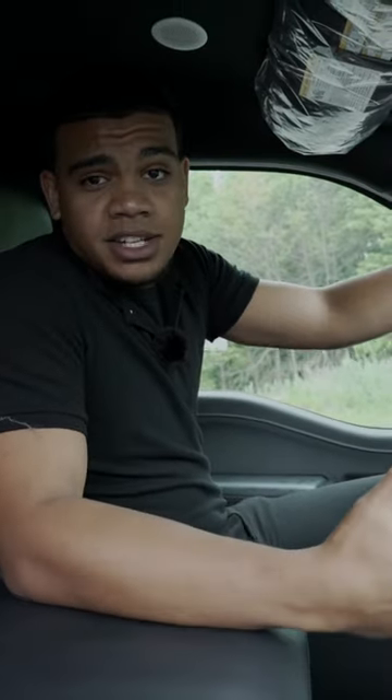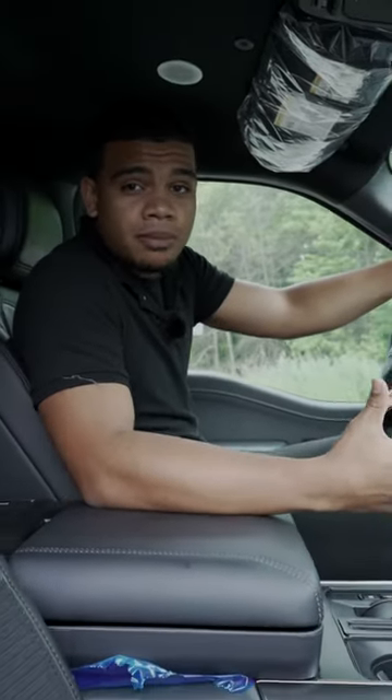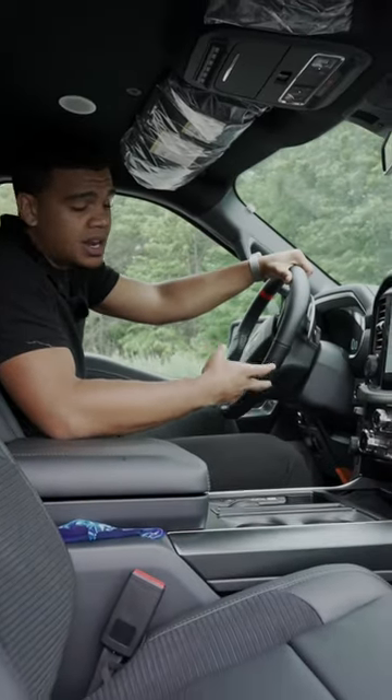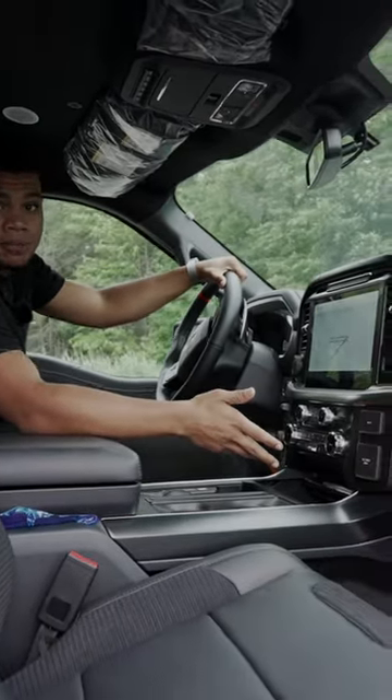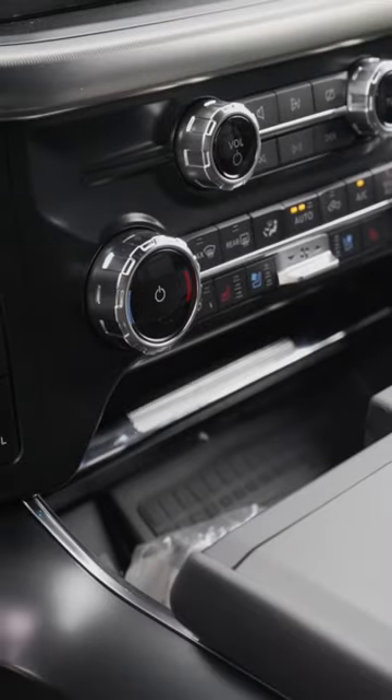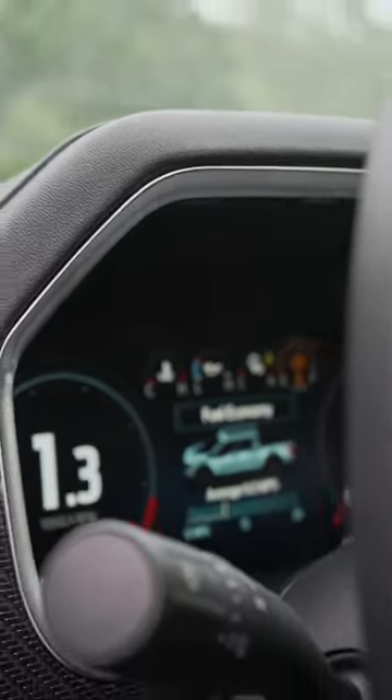Getting into the interior, we have a new redesign for the 2022 Raptor that adds a beautiful large display, fully digital dash, and an option for a wireless charging pad. You also have the interior workstation.